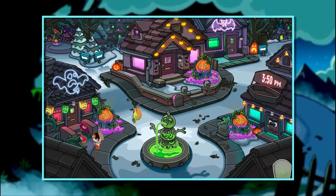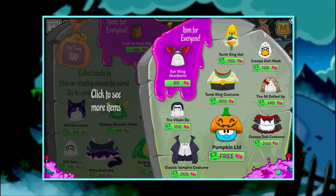This year, all penguins can trick-or-treat for candy points to earn gear from the party catalog. Members can use those points to get some spooky costumes. Looks like they are ready to go.